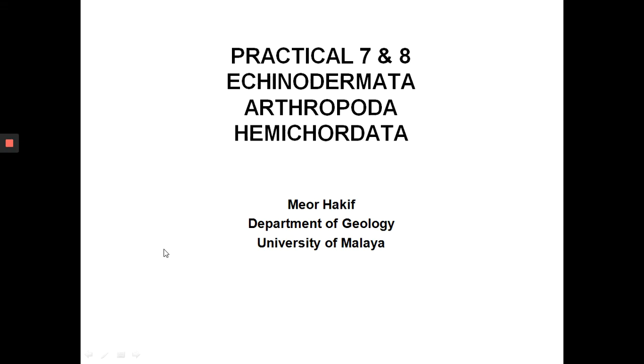Assalamualaikum. Good morning. We're still at practical 7 and 8 for introduction to fossils. In the previous part, we looked at the echinoderms. So let's look at the second group, phylum Arthropoda — the arthropods.